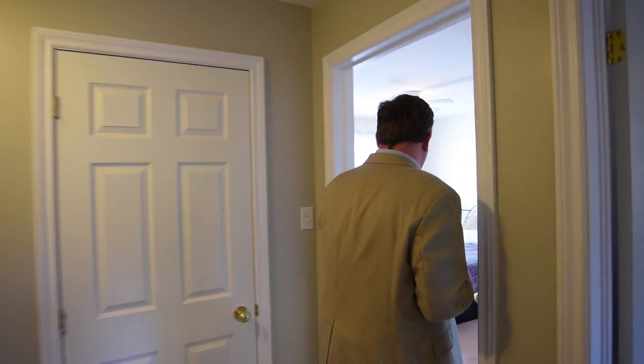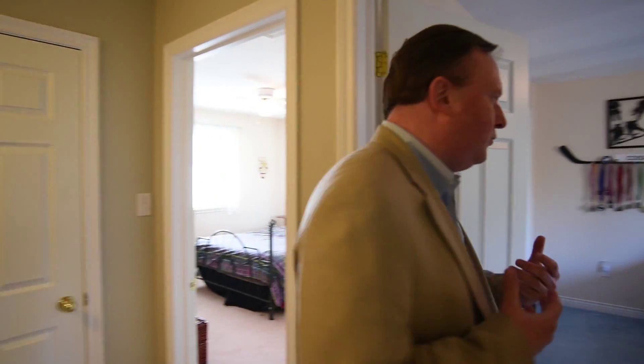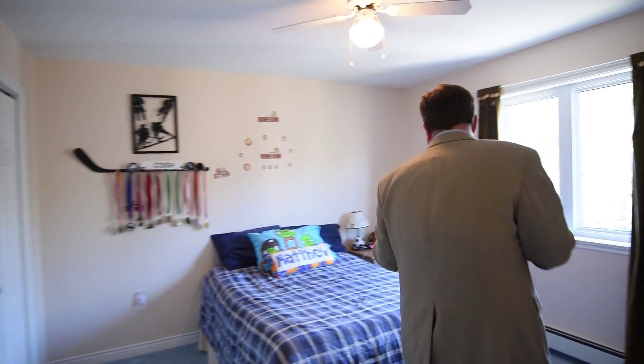The classic design continues upstairs. First I'd like to show you one of the kids' rooms — this room is really spacious and it's got a really cool feature: its own private walk-in closet. Very nice — we seldom see that in a home in this category.